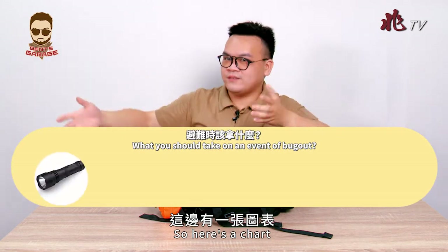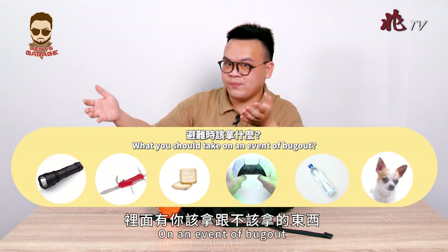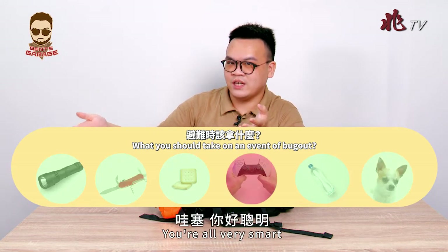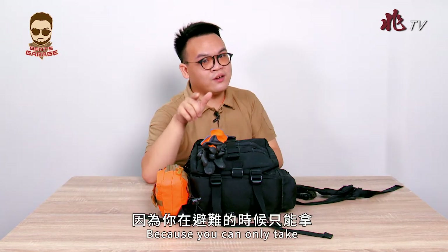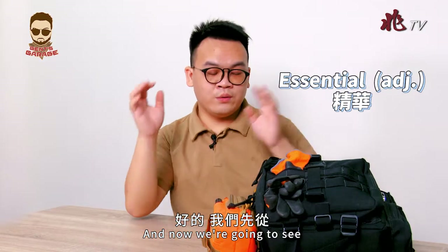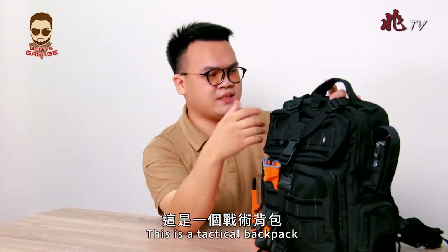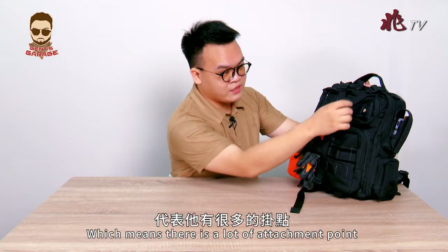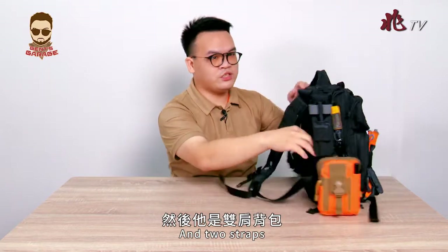Here's a chart of what you should and shouldn't take in an event of bug out. You can only take the essentials. Now we're going to look at the exterior of this bag. This is a tactical backpack, which means there are a lot of attachment points, MOLLE, and two shoulder straps.